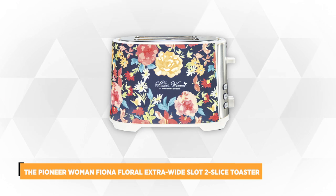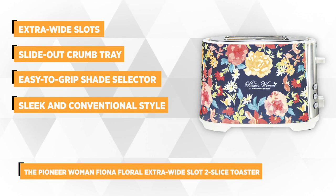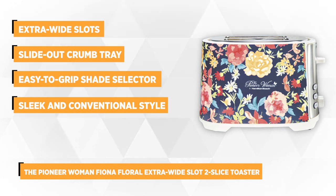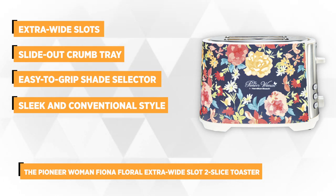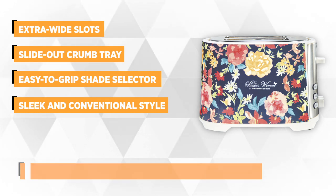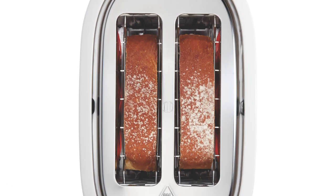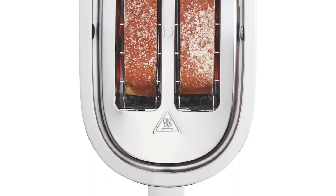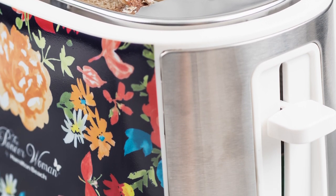At number three is the Pioneer Woman Fiona Floral Extra Wide Two Slot Toaster. The Fiona Floral pattern is what makes this slice toaster unique among its brand. It can fit a variety of bread with two extra wide slots. Toast your favorite bagels, English muffins, waffles, or any thick slices of bread in this amazing creative slice toaster. It yields advanced settings such as bagel, cancel, and defrost. Use the bagel option to achieve that perfect crispy chewy bagel toast level that you love.